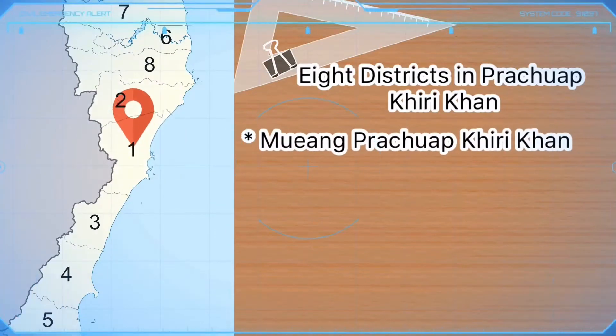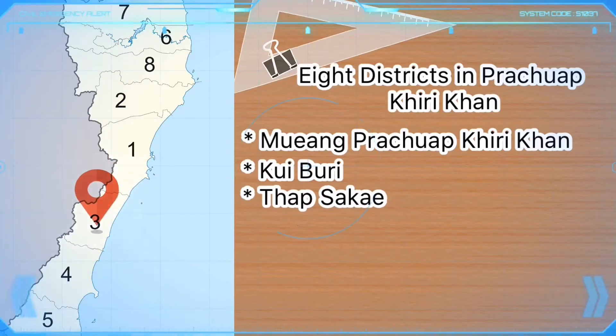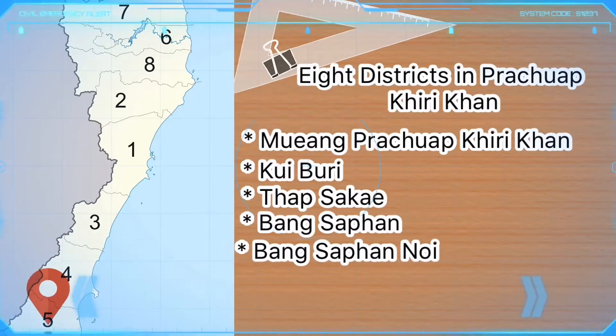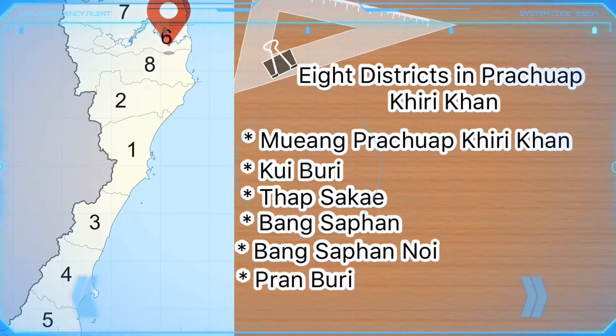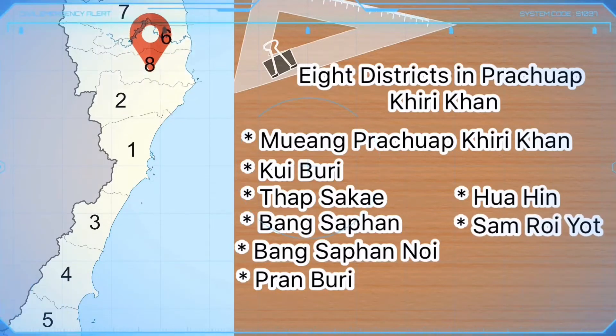There are 8 districts in Prachuap Khiri Khan: Muang Prachuap Khiri Khan, Kuiburi, Tapsake, Bangsapan, Bangsapan Noy, Ranburi, Hua Hin, and Samrayot.